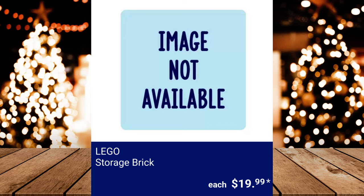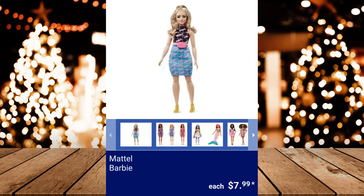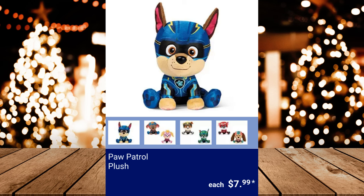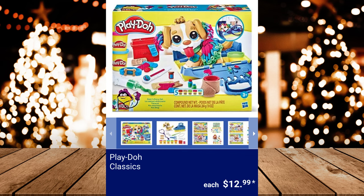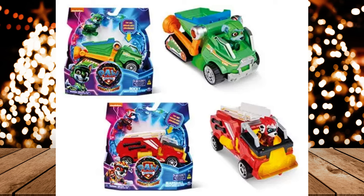Lego City, Friends, or Creator Build Set, $17.99. Mattel Barbie, $7.99. Paw Patrol Plush, $7.99. Plato Classics, $12.99. Spin Master Paw Patrol Vehicles, $14.99.